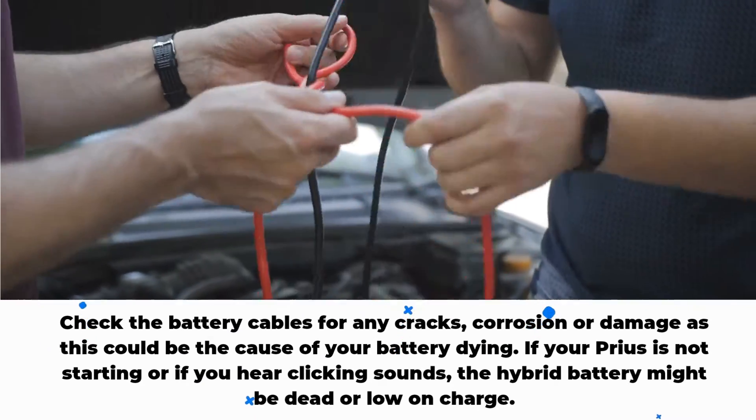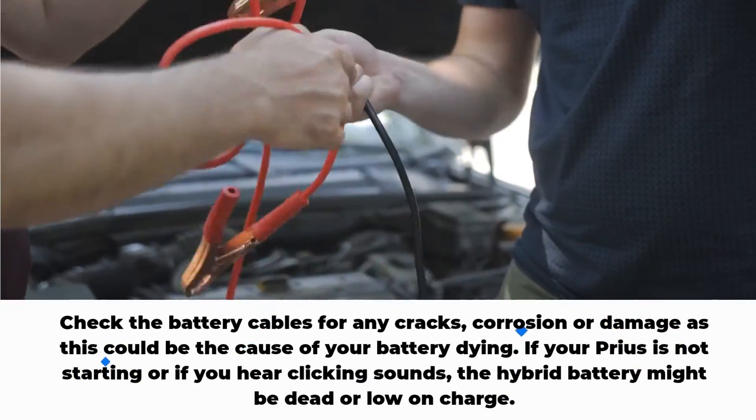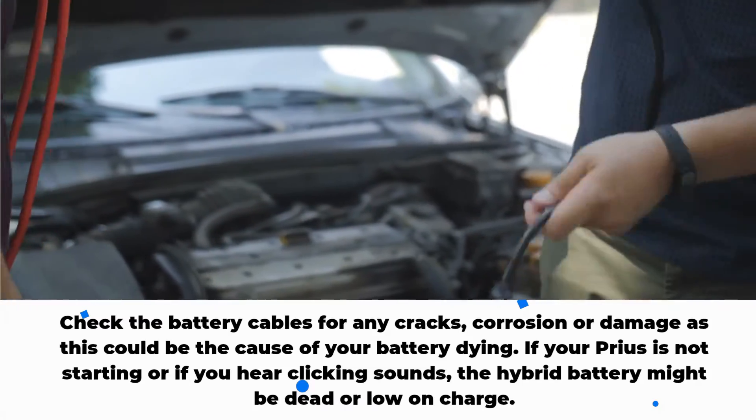Check the battery cables for any cracks, corrosion, or damage, as this could be the cause of your battery dying. If your Prius is not starting or if you hear clicking sounds, the hybrid battery might be dead or low on charge.